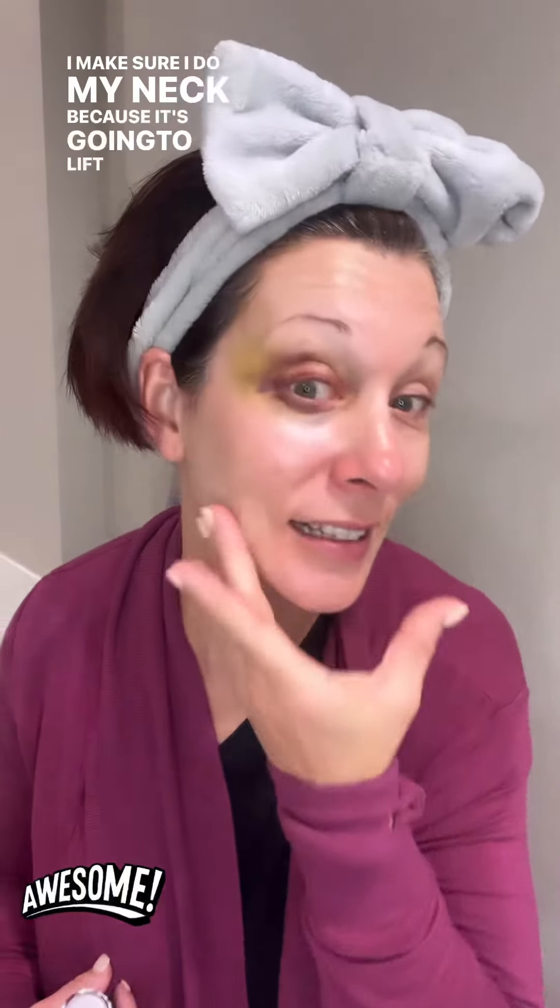I'm also applying it in the crease of my eye and following it up with Liquid Gold — the VoluFirm Advanced Lifting Serum. This stuff is amazing. It lifts your skin and has hyaluronic acid in it as well. It will help target the lines and wrinkles and tighten your skin through the Triangle of Youth. I make sure I do my neck because it's going to lift, tighten, and help with collagen production. It's literally Liquid Gold — never skip it. My favorite skin serum.